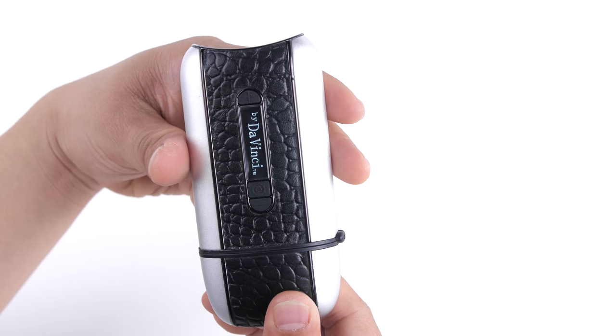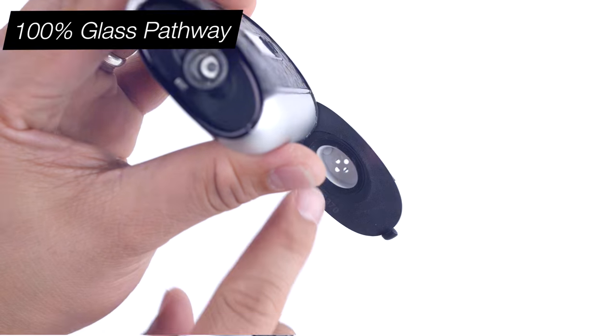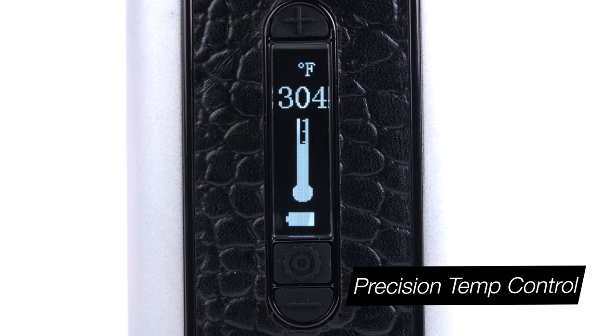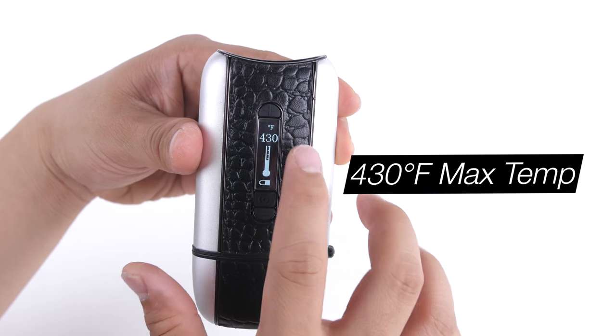The Ascent vaporizer is crafted by DaVinci with the vapor purist in mind. It is equipped with a 100% all-glass pathway and a glass coated ceramic bowl. It features an OLED display to precisely control your temperature, an unparalleled 3 plus hour battery life, and a max temperature of 430 degrees Fahrenheit.